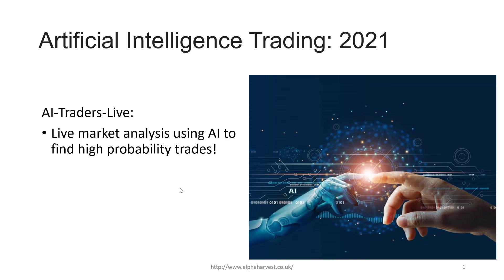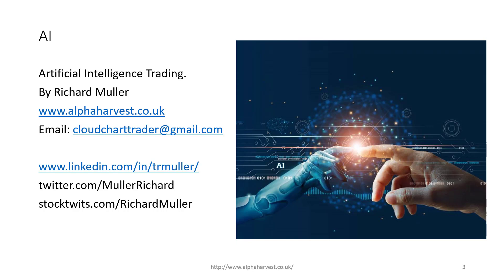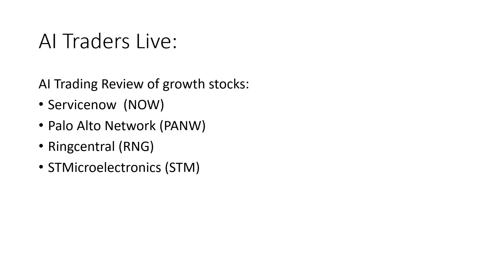Good day traders, welcome to AI Traders Live — live market analysis using artificial intelligence to find high probability trades. It's the fourth of February and today we're going to cover four high growth stocks: ServiceNow, Palo Alto Networks, Ring Central, and STM Microelectronics.